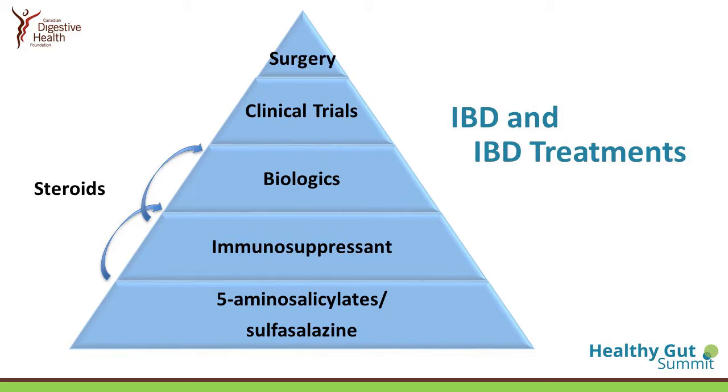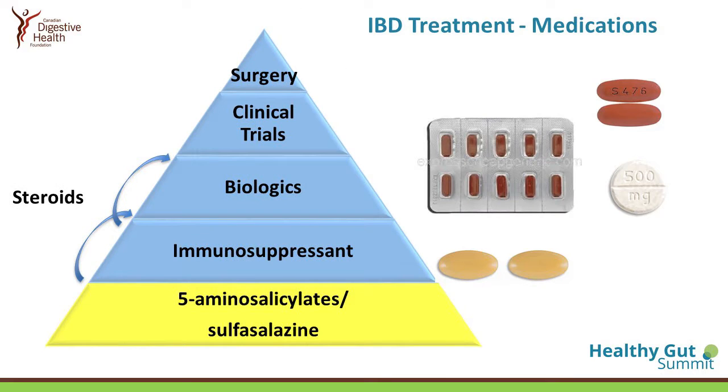This is our typical pyramid of treatment, which your physician would probably discuss with you in the clinic if you have IBD. At the bottom, because it's one of the most commonly prescribed, is the class called 5-aminosalicylates. There are a few different types of these drugs which all have the same active component, and they are more commonly used for ulcerative colitis.